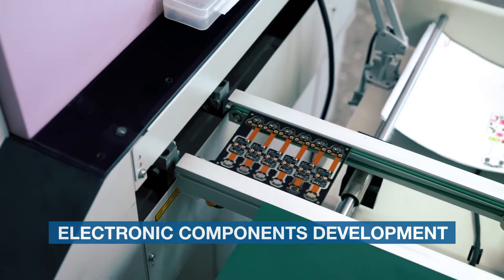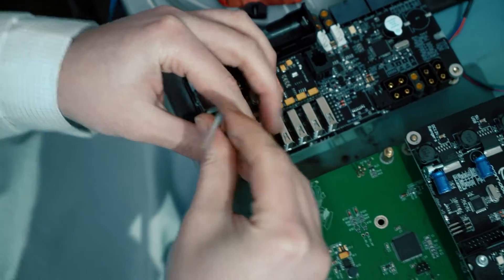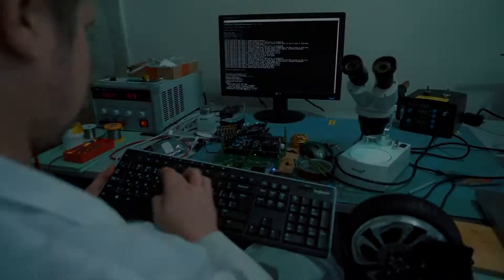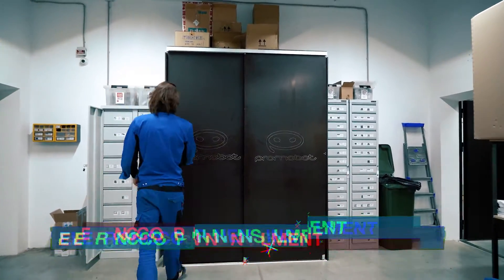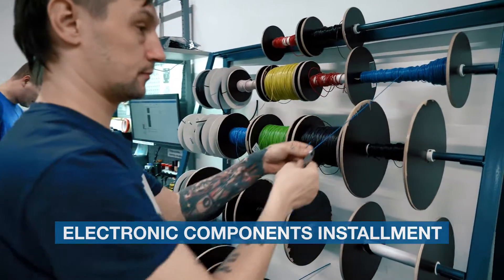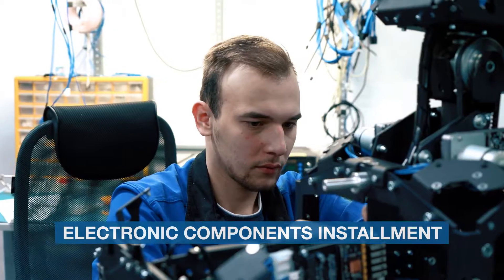There are more than 20 circuit boards installed in the robot, from engine to power line control, navigation, etc. Each board is then tested and installed into the robot. Wiring also happens at this stage, and each module is being connected into one solid system.